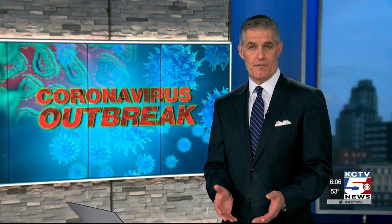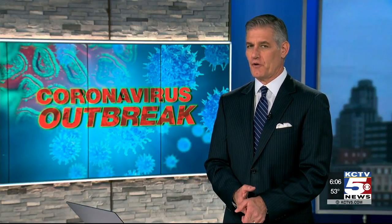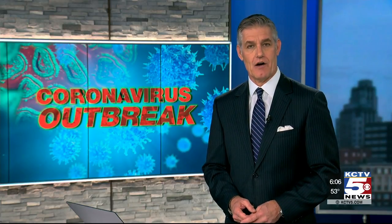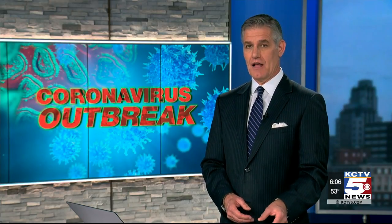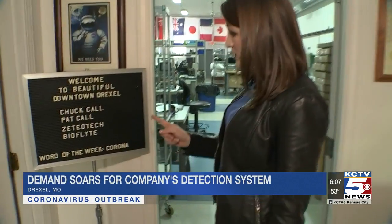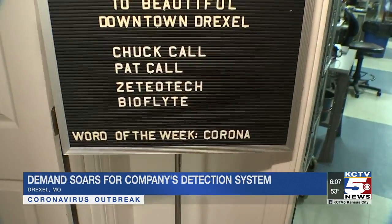The search for ways to prevent the spread of the coronavirus is boosting business for a company about an hour south of Kansas City. KCTV5's Leslie Aguilar explains they've developed technology that can test the air in a large room. Right now, the word of the week at this biotech hardware company is corona. Sales have doubled in parts of the world where the coronavirus is rampant. Products made in this room have long been used for homeland security and research purposes. Public health is the new focus.